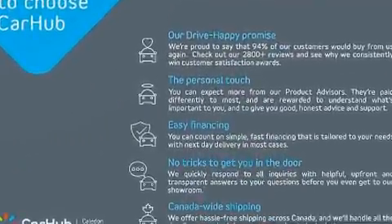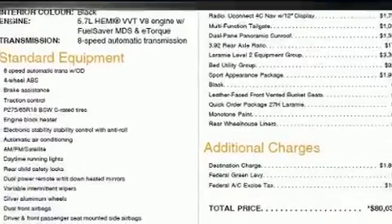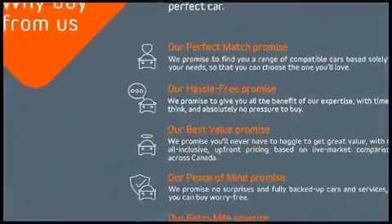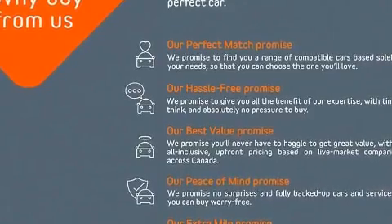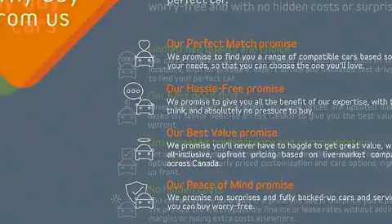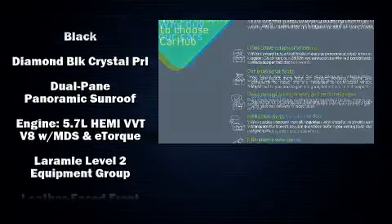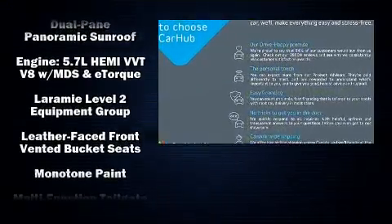A split folding rear seat is included, and rear passengers enjoy the seat heating functionality, keeping them warm during the winter months. Audio features include an AM/FM radio, steering wheel mounted audio controls, and 19 speakers, yielding a symphony-like audio experience.